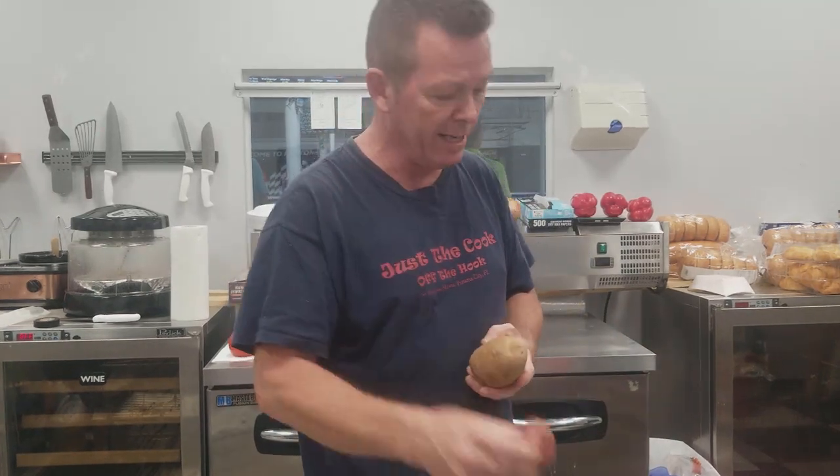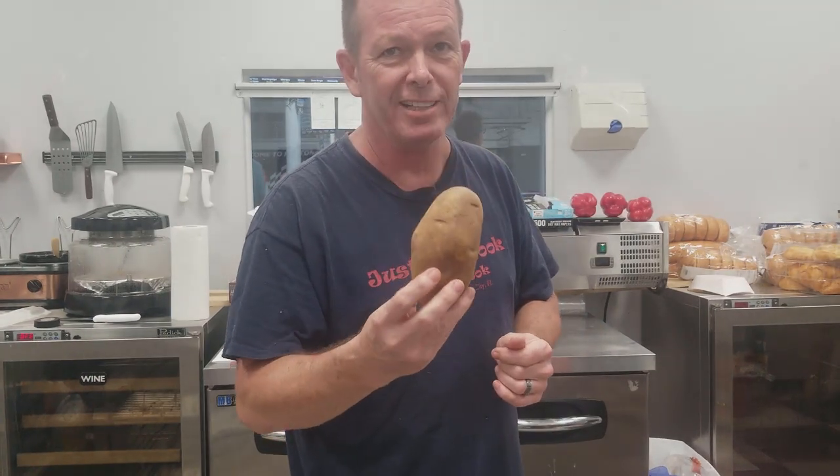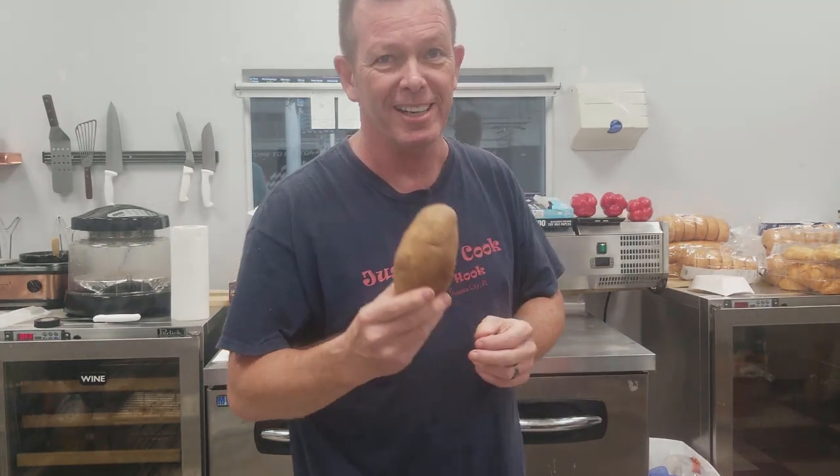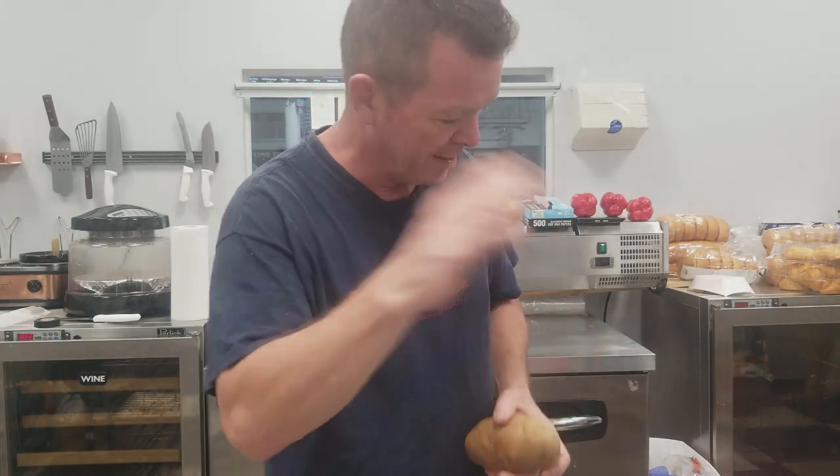That makes waxy potatoes great for potato salad. The opposite is the baking potato — heavy in starch, less water. Easy way to remember: if you want a french fry, do you want it made with a high water content potato, or one with low water content? Low water means nice and crunchy — and we all love a crunchy french fry.